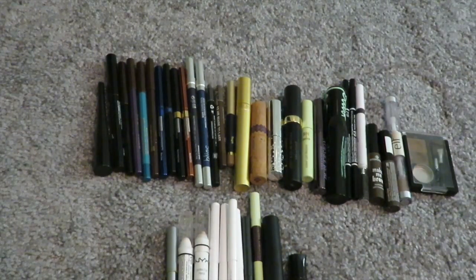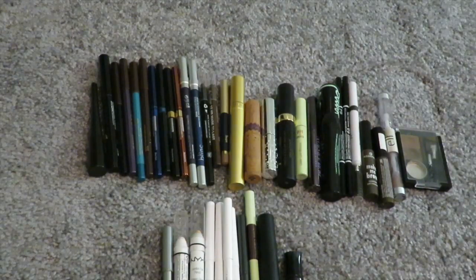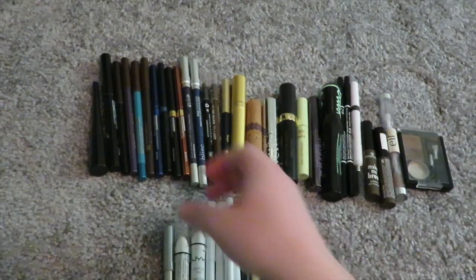Hi everyone! I'm going to do another declutter video on eyebrows, mascara, and eyeliners. So let's start out with eyeliners since you can see I have quite a few. The thing about me with eyeliners is nothing lasts in my waterline. I repeat, nothing lasts in my waterline. I have tried so many brands and nothing.